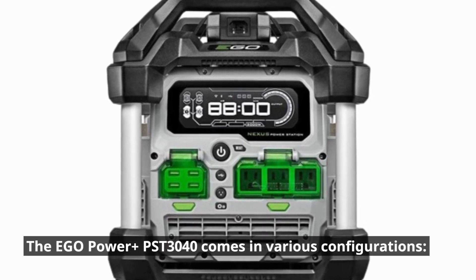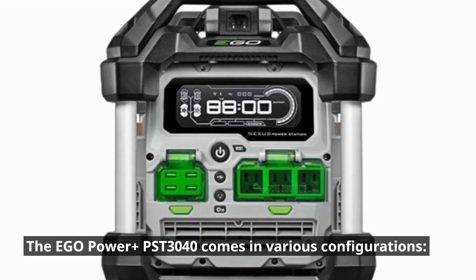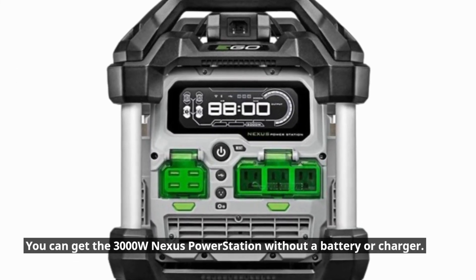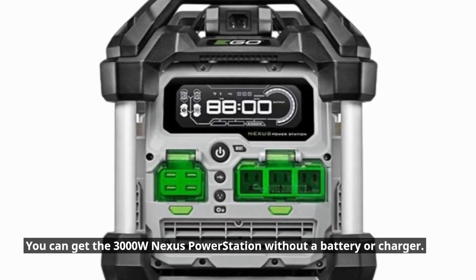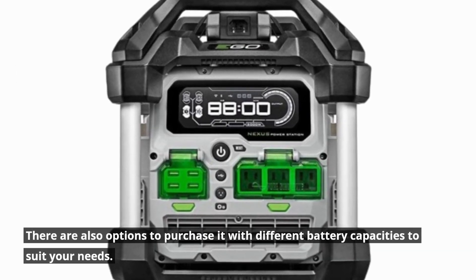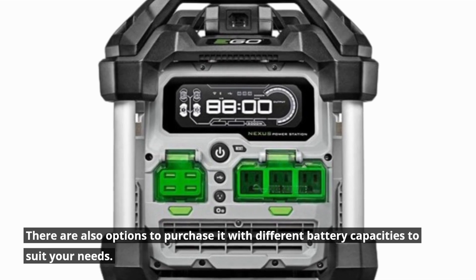The Ego Power Plus PST3040 comes in various configurations. You can get the 3000W Nexus Power Station without a battery or charger, and there are also options to purchase it with different battery capacities to suit your needs.